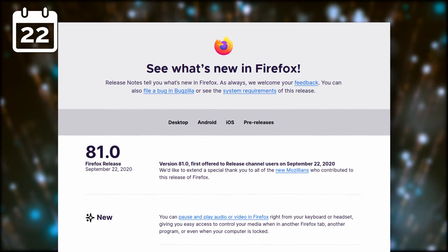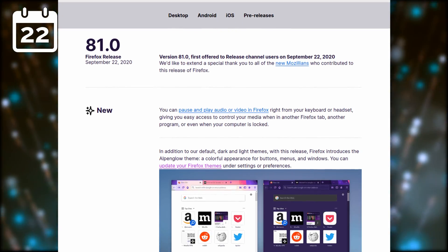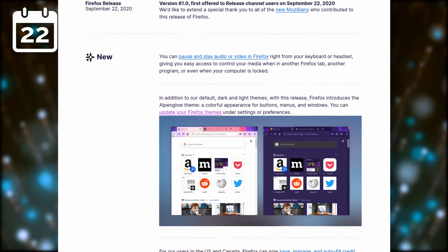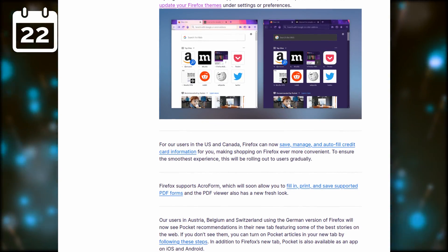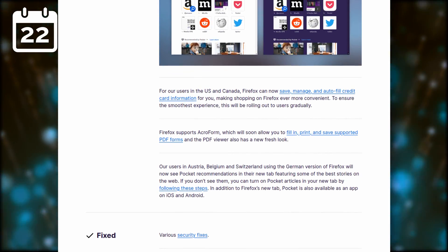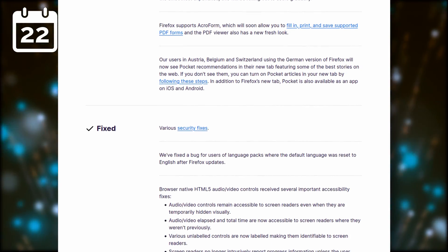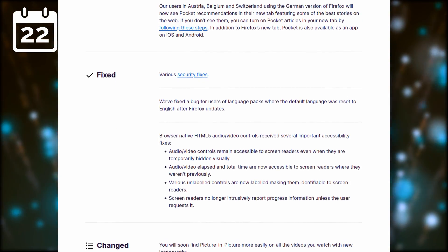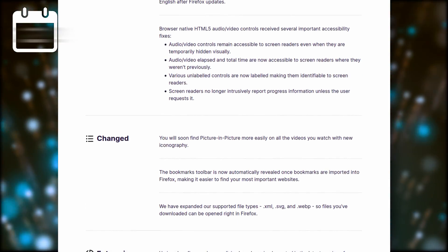In other browser news, Firefox 81 was released. It brings support for PDF editing, which was sorely needed especially on Linux, where good open source software to edit PDFs is pretty rare. They also added a new colorful theme called Alpenglow, but the most important feature, to my eyes, is the ability to use the media controls in your system and keyboard to play or pause audio or video playing in Firefox. A pretty good release, all things considered.